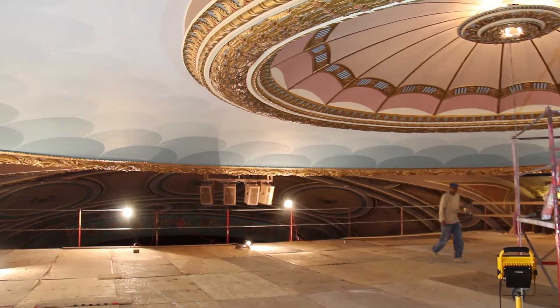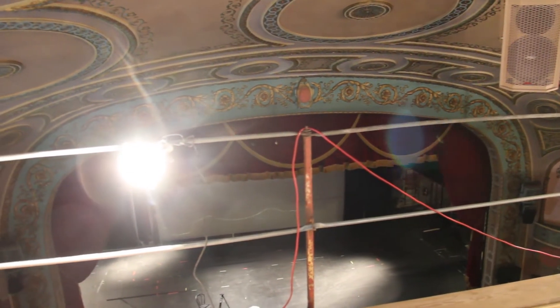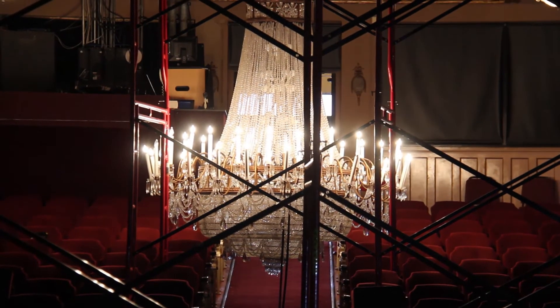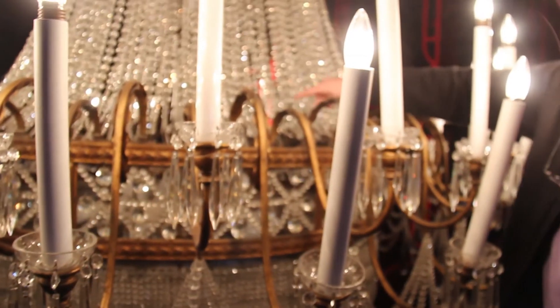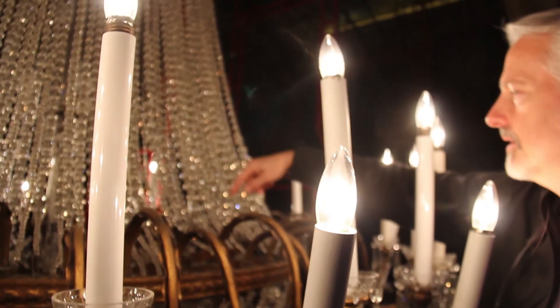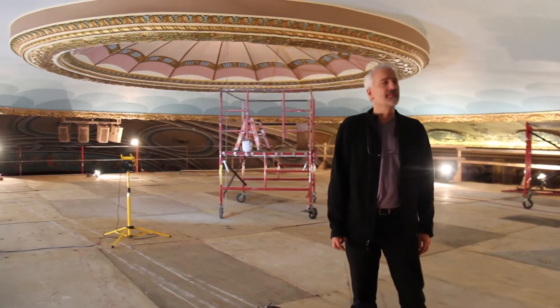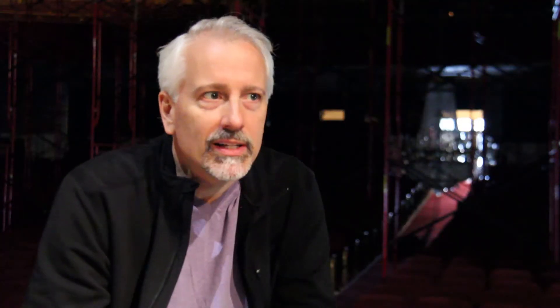When you look nationally at how many theaters have not made it through the recessions and all of the changes, we are so fortunate in Mansfield to have the Renaissance. I get very emotional when I think about how this theater looked in the 1920s.